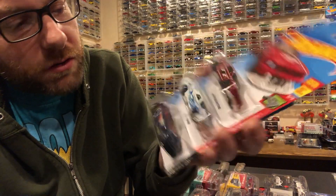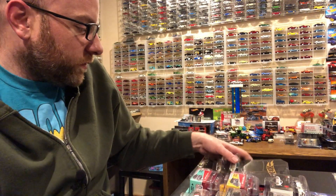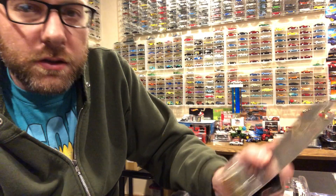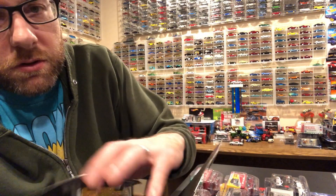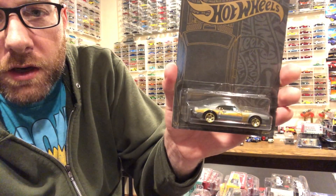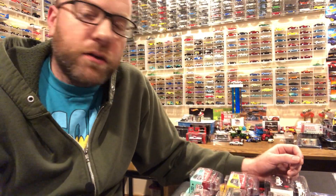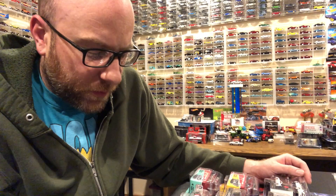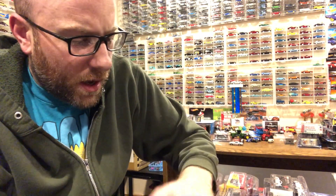They're just basic Hot Wheels but in Kroger exclusive colors - we'll show them in the second half of the video. I also found some of the Satin and Gold series: the Chevy 2, the Plymouth Super Bird, and the '67 Pontiac Firebird. They did not have any 510 wagons - those were all picked over and gone. I still need one of those but I'll get one eventually.